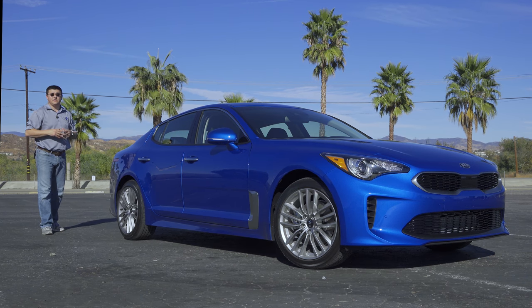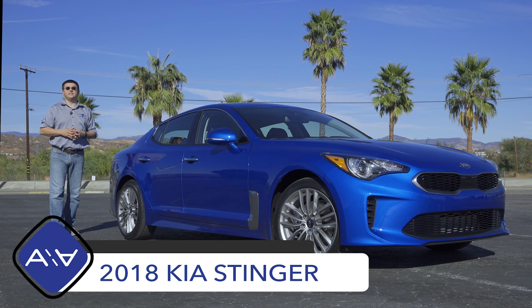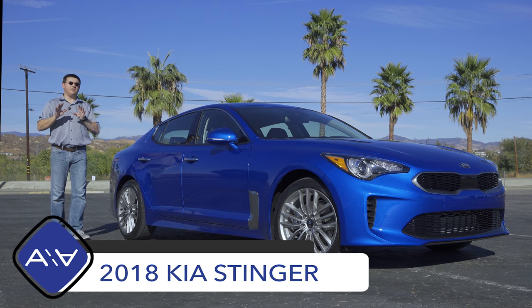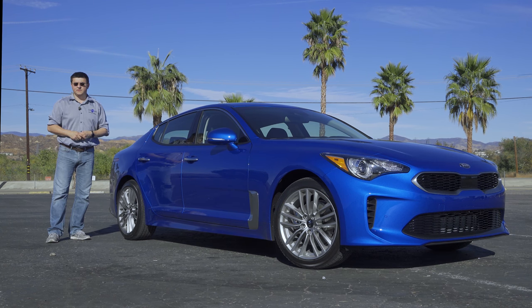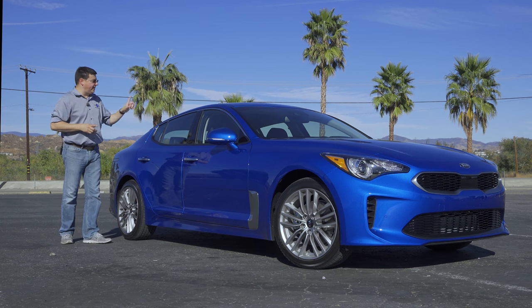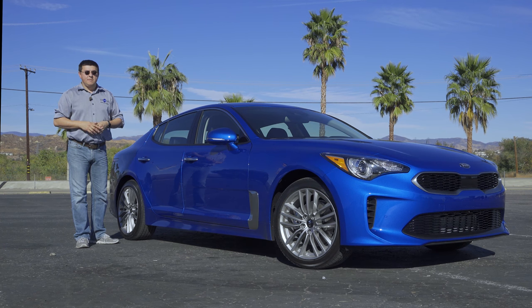In our last video we got our hands on the all-new 2018 Kia Stinger and focused primarily on the 365 horsepower version, which I named my favorite new car in America. For this video, we have a different Stinger — the base 255 horsepower version. While the 365hp Stinger is my favorite new car in America, this Stinger is one of the best midsize values in America.